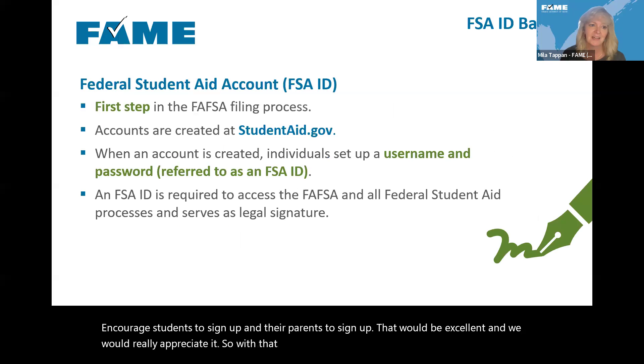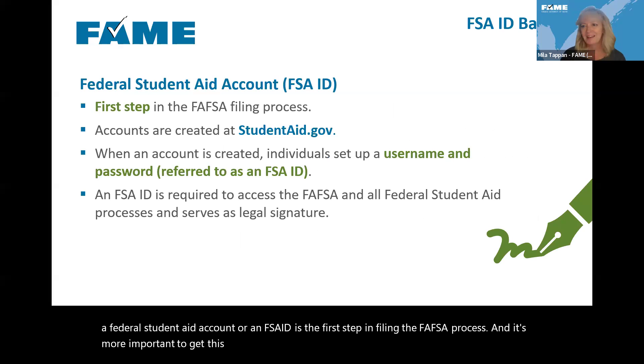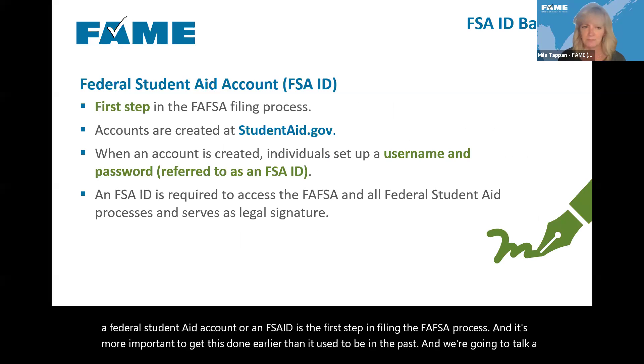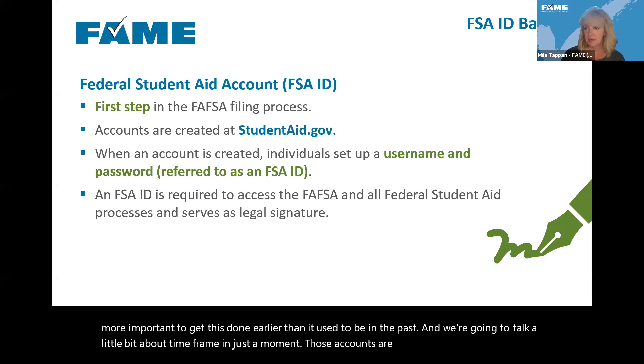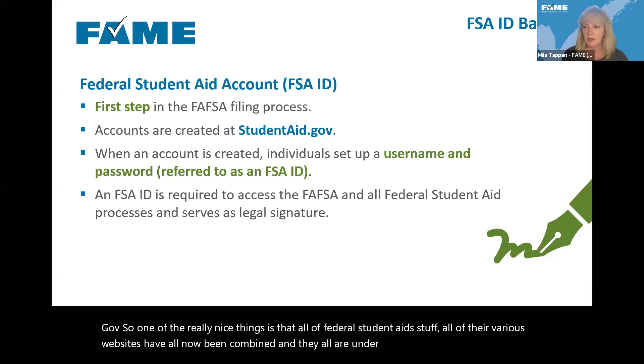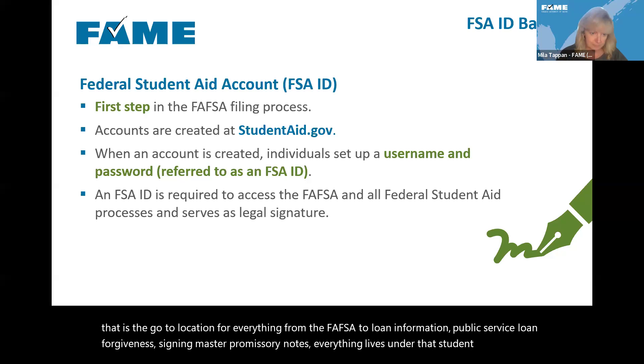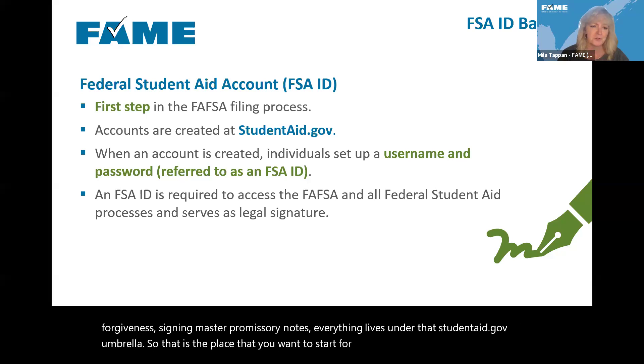Let's dive into federal student aid accounts. Creating a federal student aid account — an FSA ID — is the first step in filing the FAFSA process, and it's more important to get this done earlier than it used to be. Those accounts are created at studentaid.gov. All of Federal Student Aid's various websites have now been combined under the studentaid.gov umbrella — from the FAFSA to loan information, public service loan forgiveness, signing master promissory notes — everything lives there.